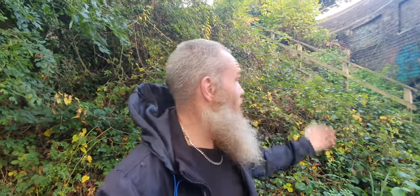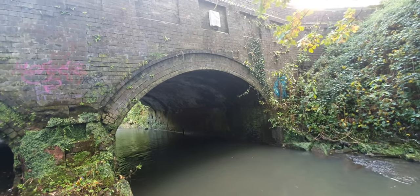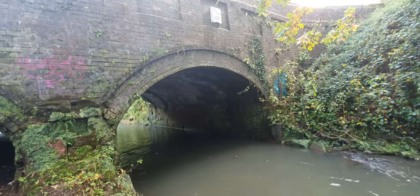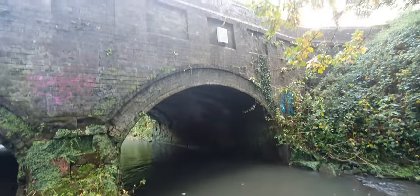Hey everybody, welcome back to the vlog. Just near where I board the boat, I've discovered an aqueduct and it's got stairs — you can actually come down and look and see the construction of this aqueduct. So this is where the Stour Bridge Canal passes over the River Stour. How awesome is that?